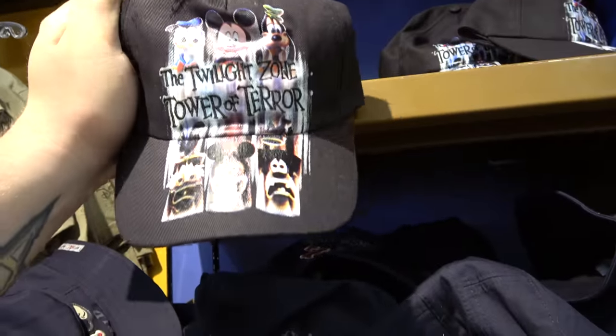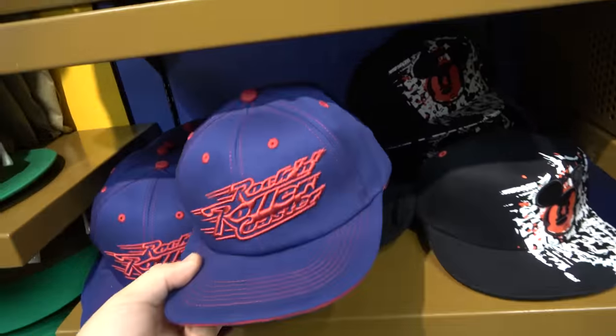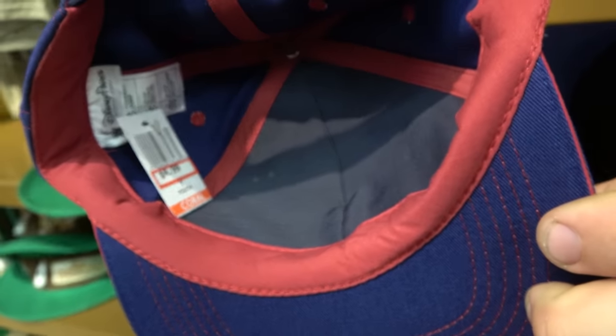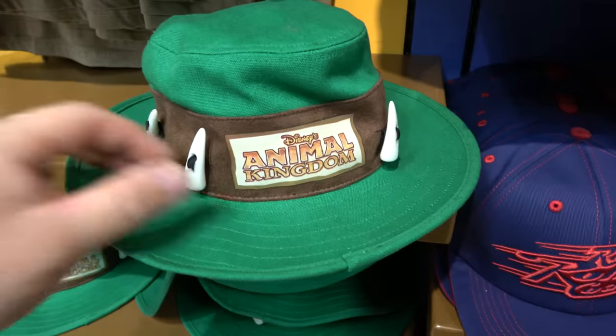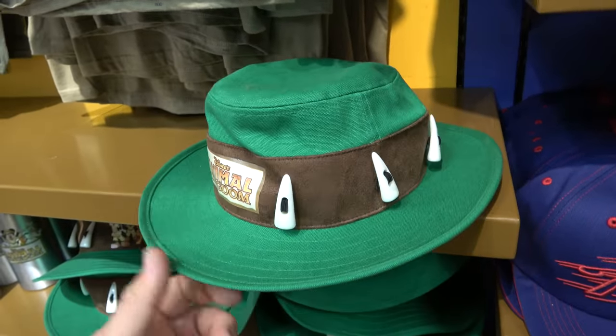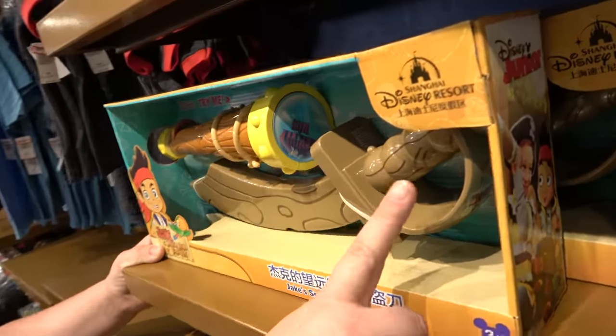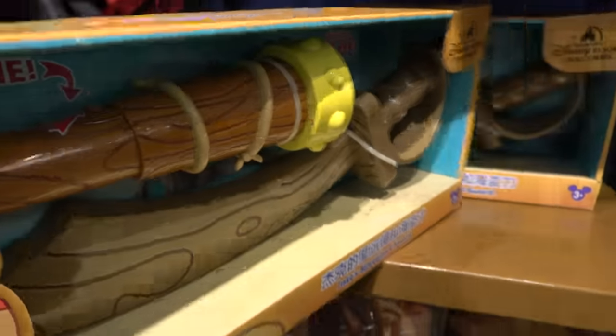A few pretty interesting hats. Tower of Terror. $7.99 for these Tower of Terror hats. We got a Rock and Roller Coaster hat — $4.99. It's pretty awesome. Animal Kingdom hat with the teeth on it. This one is $9.99 — pretty cool hat. From Shanghai. Everything is from Shanghai. Yo ho, let's go — even pirates come from Shanghai.